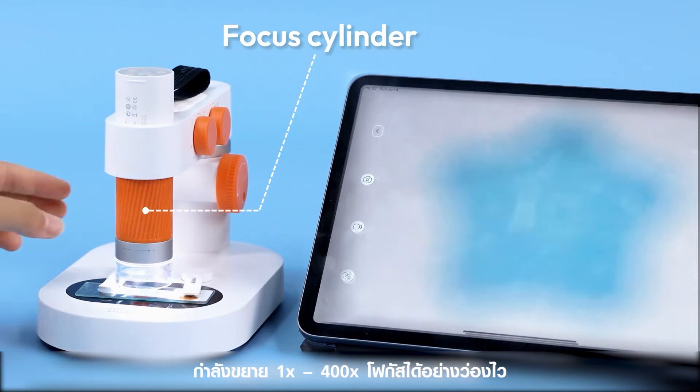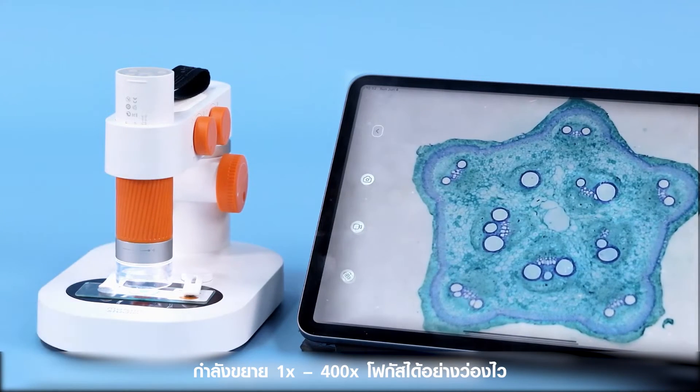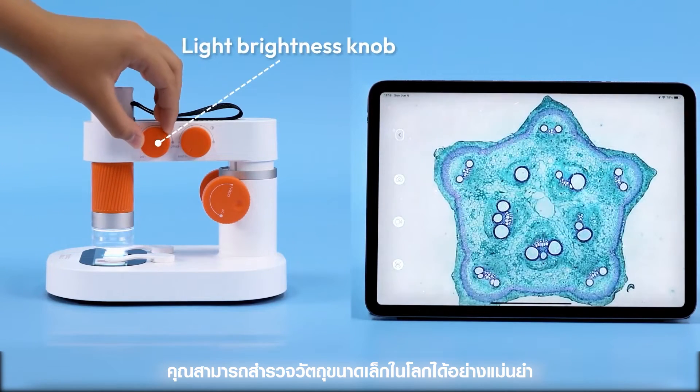Turn the focus cylinder. It magnifies 1 times to 400 times, focuses quickly, with double light sources shining above and below, so you can observe small real-world objects precisely.